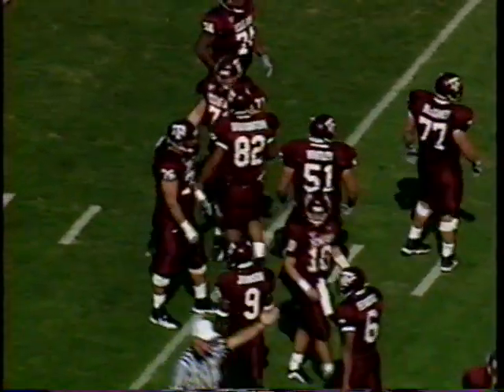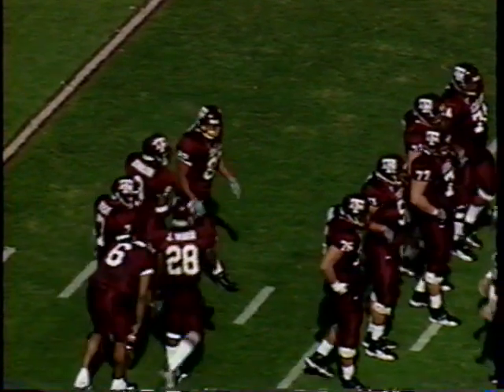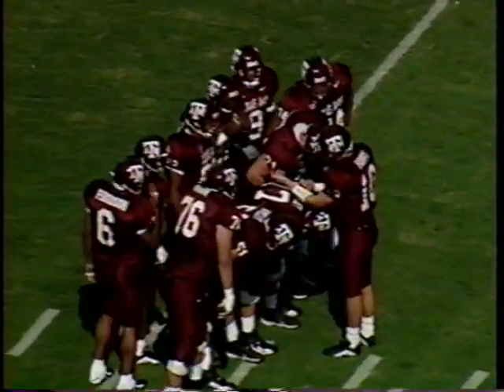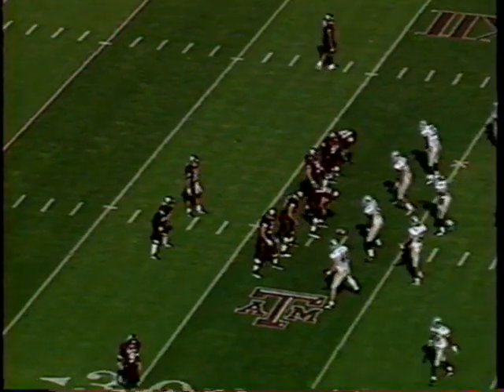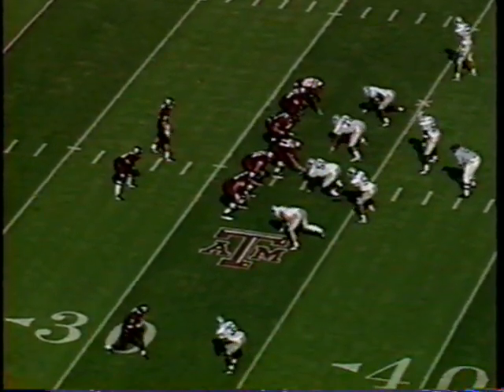It was exactly the play that we expected to see. Goins slipped as he was trying to go out in the flat, and Mark Ferris rolling to his right, found Roderick Brought on the hook pattern. Perfect throw on the run. It'll pick up 13, and a first down for the Aggies on their first play. Four receptions now, 38 yards for the season for Roderick Brought. Two wides to the left, one to the right.